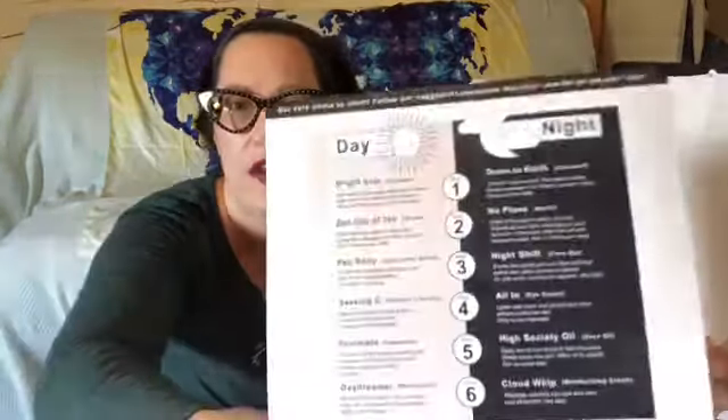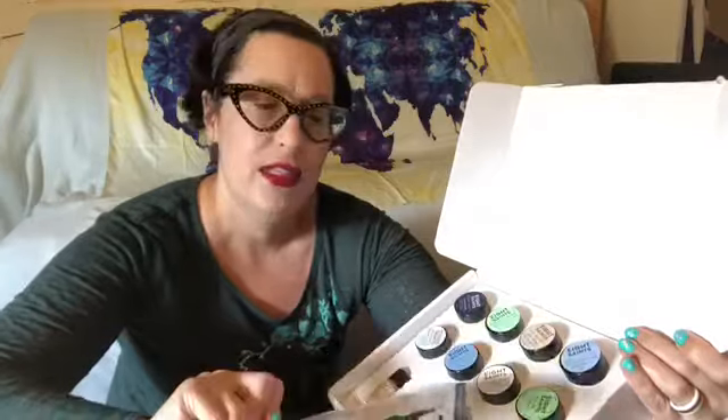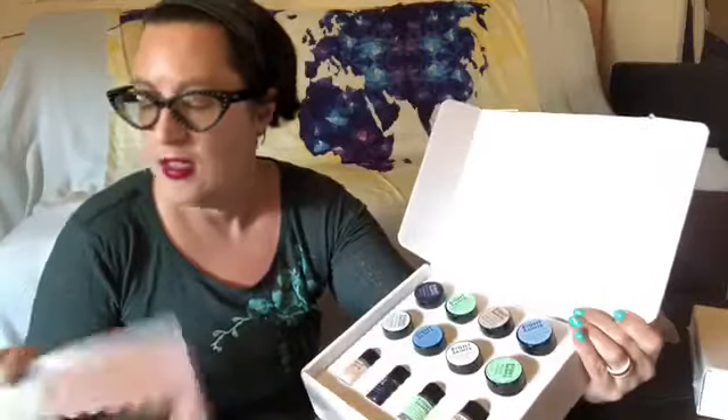It comes with recommendations on how to try all of their products and see what is best. It's got steps one through six for day and night. I am not the kind of person who is going to have a 12-step routine — that's probably not happening.